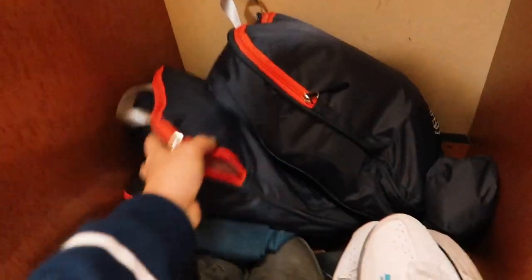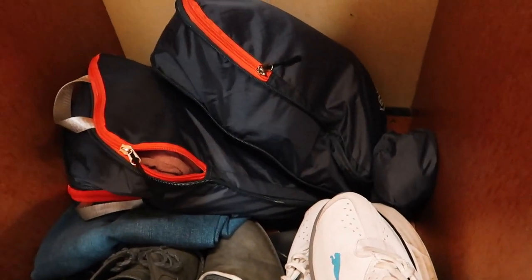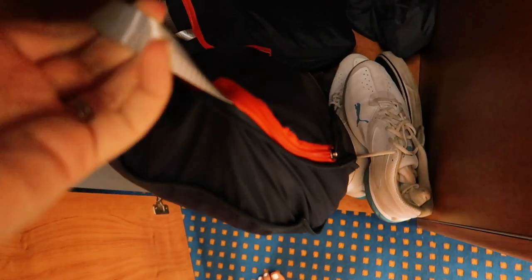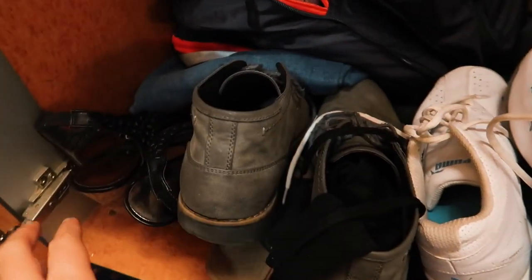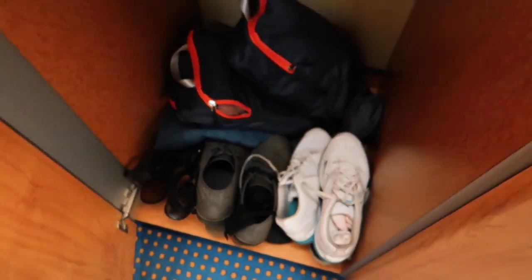All I did was pack the cubes up, grab them by the handle, and throw them in the suitcase. Once we got here I just pulled them out and put them in the closet. Ken has two bigger ones and two small ones. Even though his clothes aren't fully unpacked, when he's getting dressed he just grabs the right cube — one has shirts, the other has bottoms — brings it to the bed, takes what he wants, and puts it back. Easy. We also threw all our sneakers and dress shoes in the bottom of his closet.